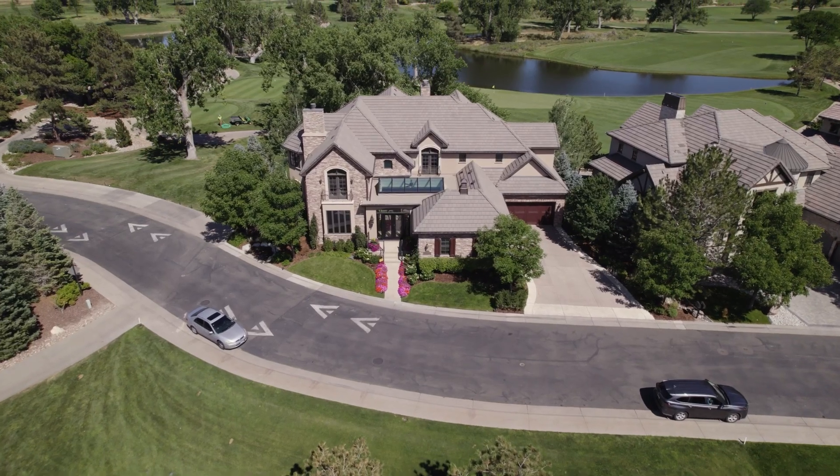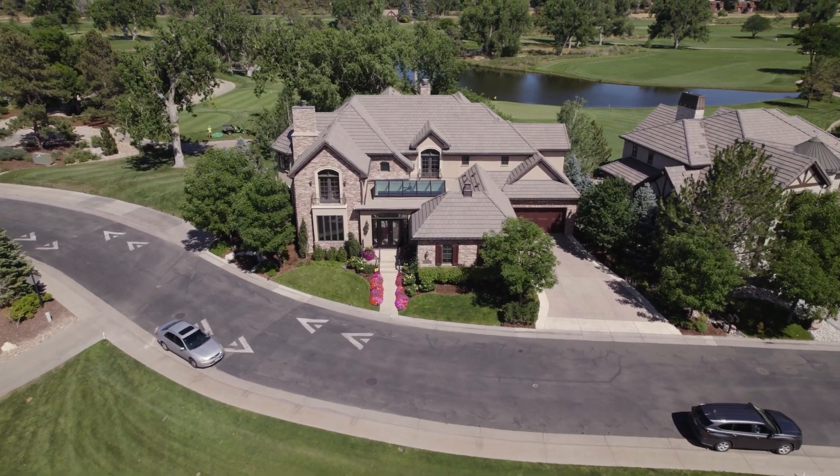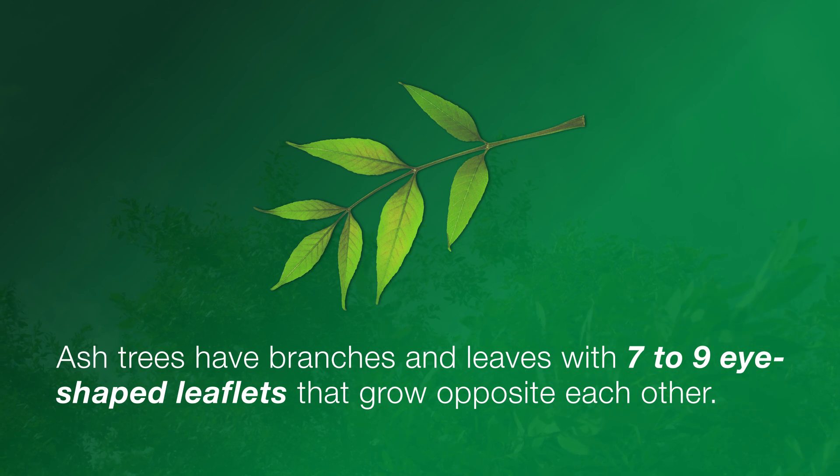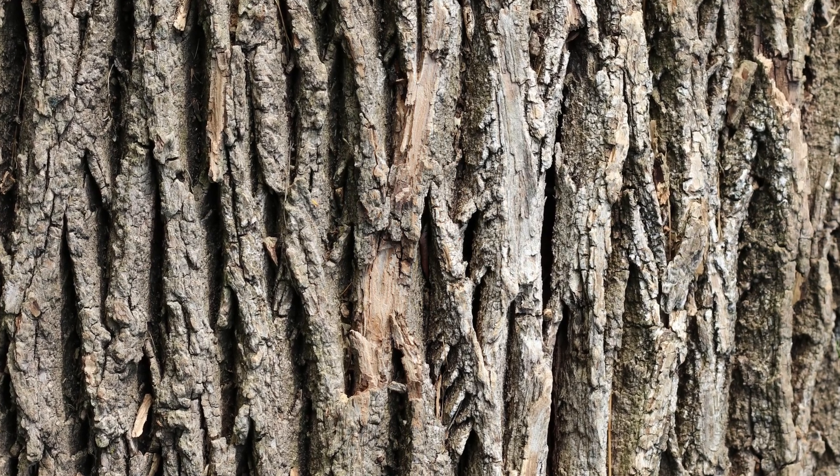Thanks, Jim. This pest targets both healthy and unhealthy trees, so it's important to act fast if you live in an impacted area. First, you'll want to determine if you have an ash tree on your property. Ash trees have branches and leaves with seven to nine eye-shaped leaflets that grow opposite each other. They also have distinctive bark with diamond-shaped patterns.